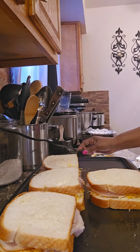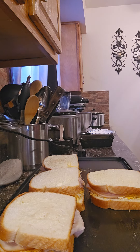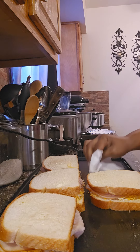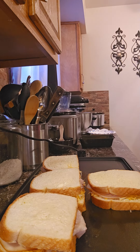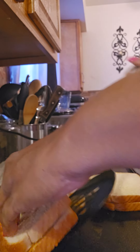Then we're going to crank this baby up so we can start browning them. Let's get this extra cheese up before it starts burning. Now let's check our sandwiches to see if they are getting that beautiful golden brown.